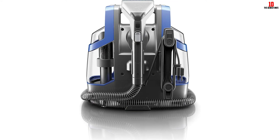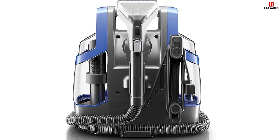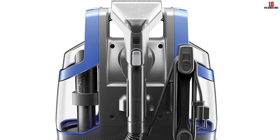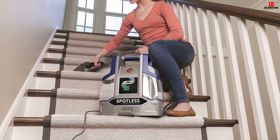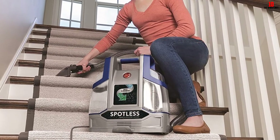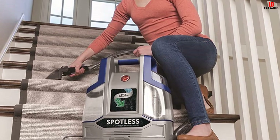The Crevice Tool allows you to get into tight spaces, while the Antimicrobial Tool protects the device from bacteria and mold. The dual tank separates clean water from dirty water, but it is a standard feature on most carpet cleaners. It has a strong motor, so the suction will be better. Finally, it also has self-clean technology that eliminates any solution left in the hose.